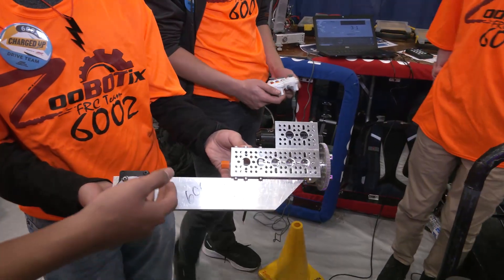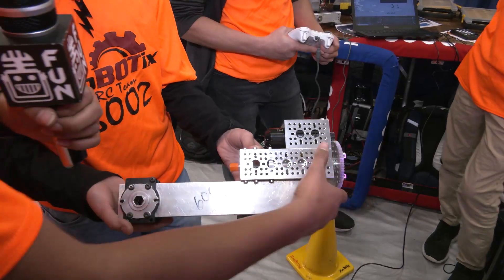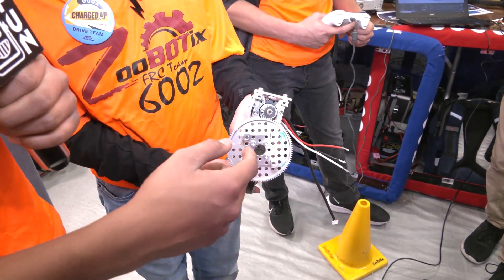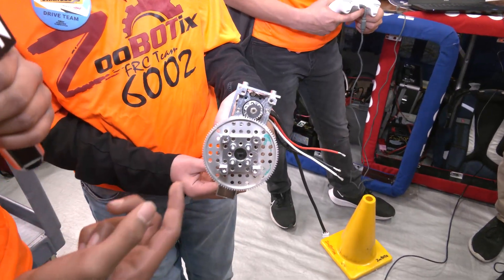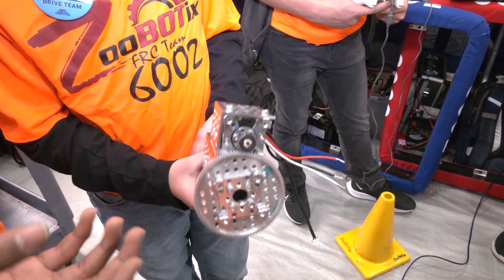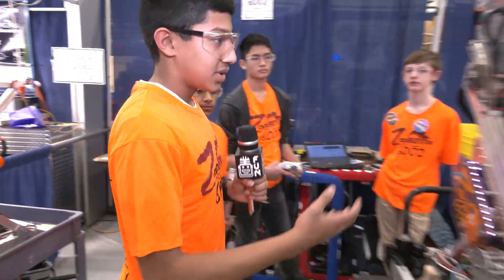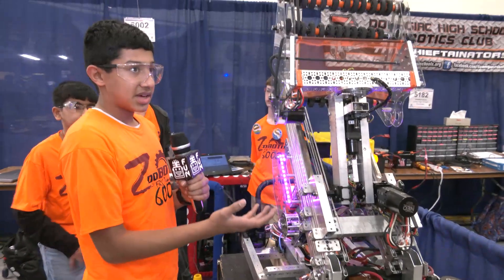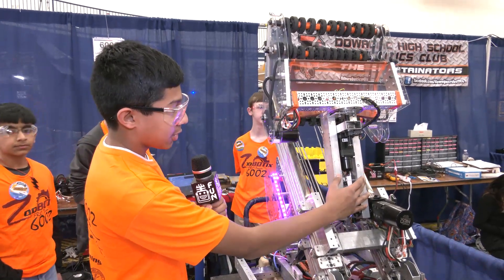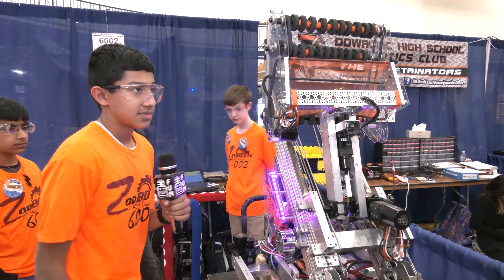This right here was our previous arm design for the wrist — just two simple gears — and these parts are actually off of our FTC robot. As you can tell, it didn't really survive the final iteration of our robot because we thought it was kind of flimsy, so we decided to reinforce it with this dual arm and this four-inch bearing for the wrist. Great iteration.